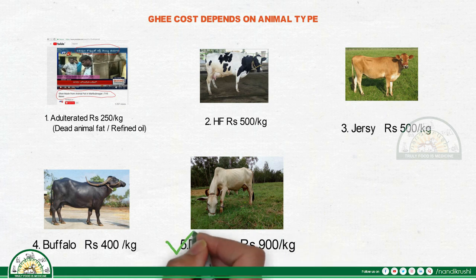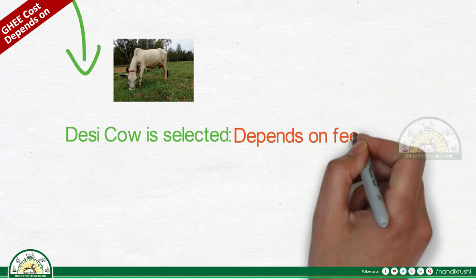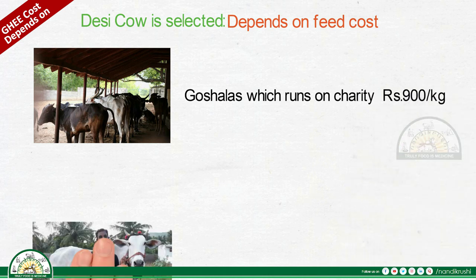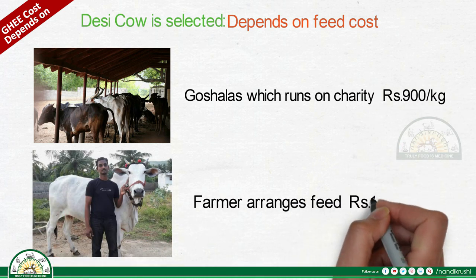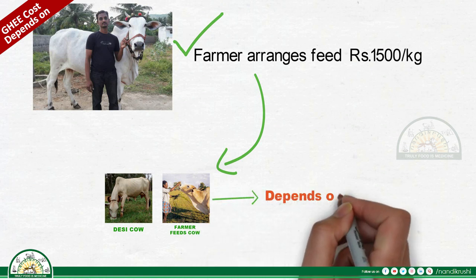Desi cow ghee is selected. Cost depends on feed. Go-salas running on charity sell at 900 rupees per kilogram. When the farmer arranges feed, the cost is 1500 rupees per kilogram. For desi cow ghee where the farmer arranges feed, the price further depends on the production process.